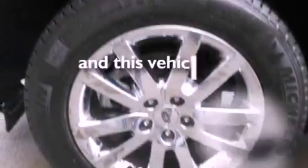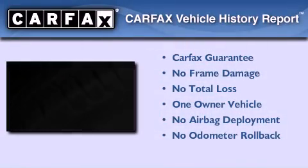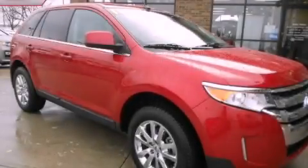This vehicle has fewer than 22,000 miles on the odometer. This Ford has had only one owner and it qualifies for the Carfax buyback guarantee. Contact us today to schedule your opportunity to see this automobile in person.